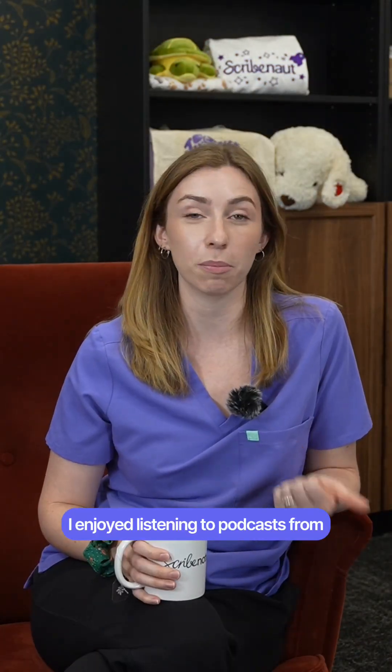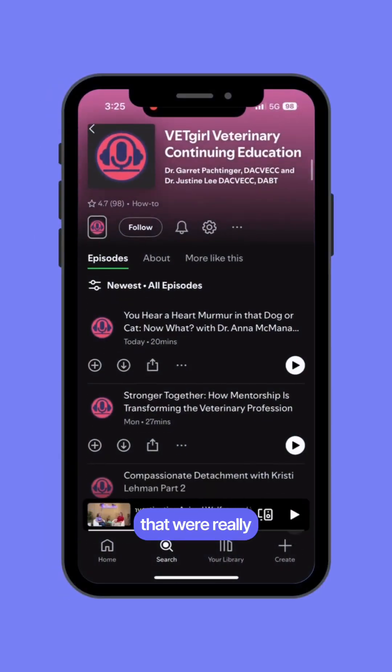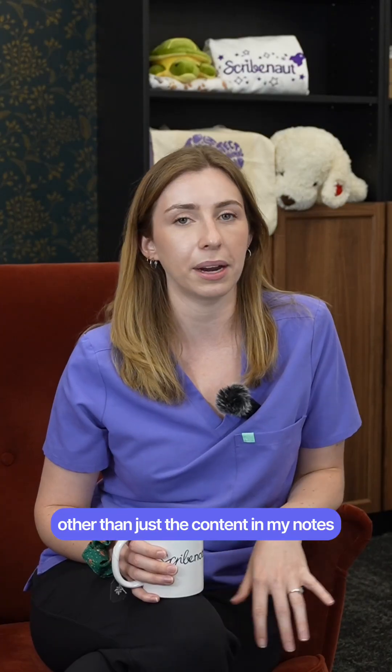Mixed media content. I enjoyed listening to podcasts from licensed veterinarians who were talking about topics that were really difficult for me to wrap my head around, and I liked having a different perspective other than just the content in my notes.